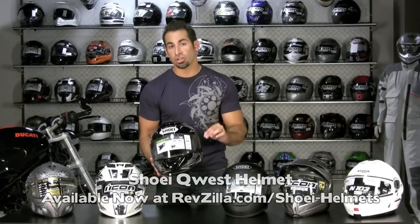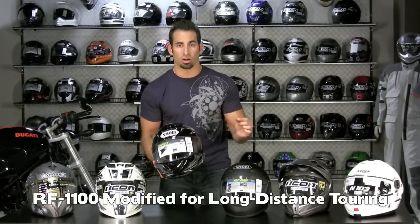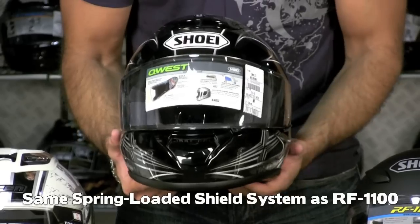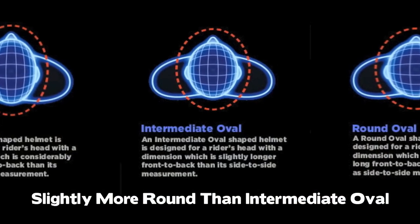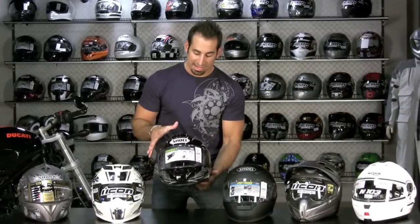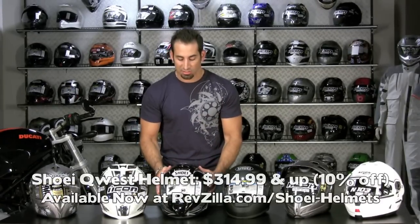Next up is the Shoei Quest helmet, Snell 2010 certified. Basically, this is Shoei's answer to the Arai RX-Q — a long-distance touring helmet built with the same technology as the Shoei RF-1100. Being a touring helmet, the ventilation scheme is higher on the head for a more upright riding position. It has the same spring-loaded visor system as the RF-1100. It's a little bit rounder than the intermediate oval, so it works with more head shapes and sizes. It's also quieter — about a decibel and a half quieter at highway speed than the RF-1100, due to ventilation configuration and aerodynamics. Pricing goes from $349 up to $469 for graphics.